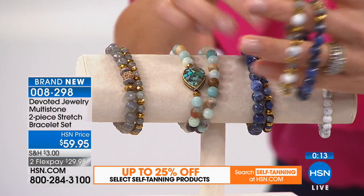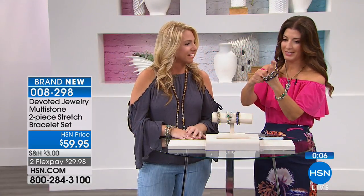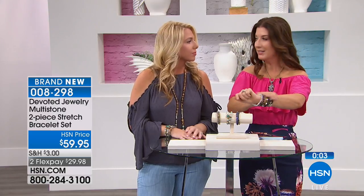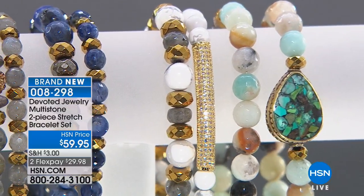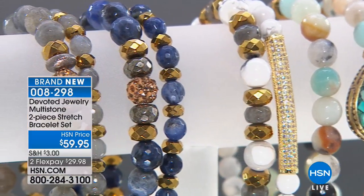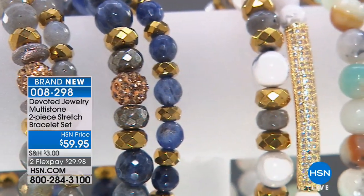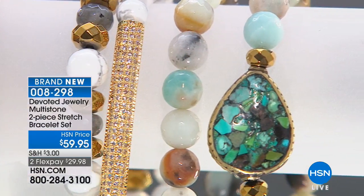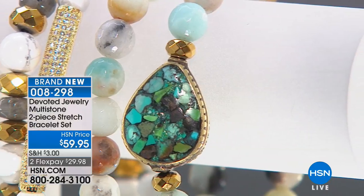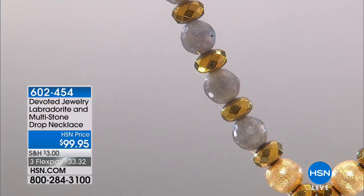Mix and match - maybe you do two sets today so you can have two of the blue and two of the white and alternate them. The stacked look and beaded bracelets is huge. I love the white and the blue - it's very nautical, great for summer. That was our brand new duo, the two-piece bracelet set. Remember, you're getting two genuine gemstone bracelets for under $60 - less than $30 a pop. If you're new to gemstone collecting, this is a great way to get started.